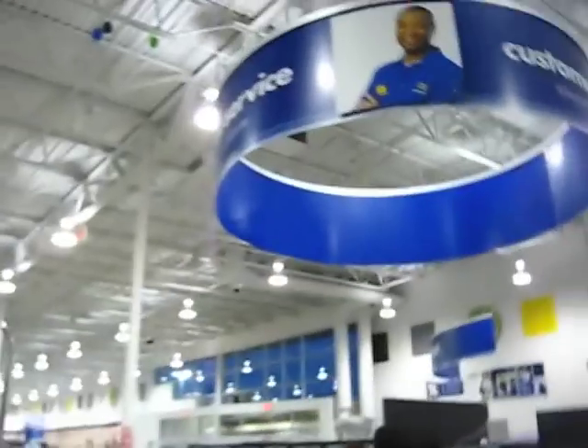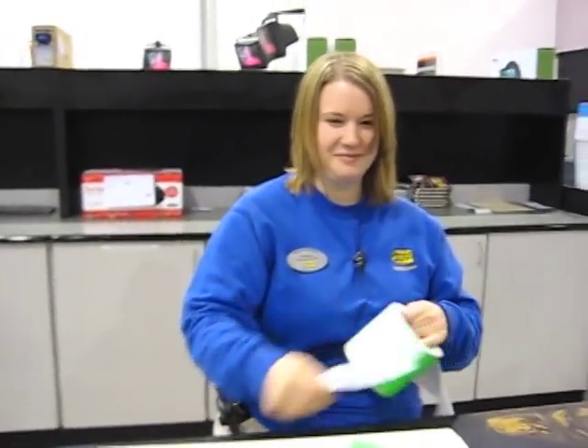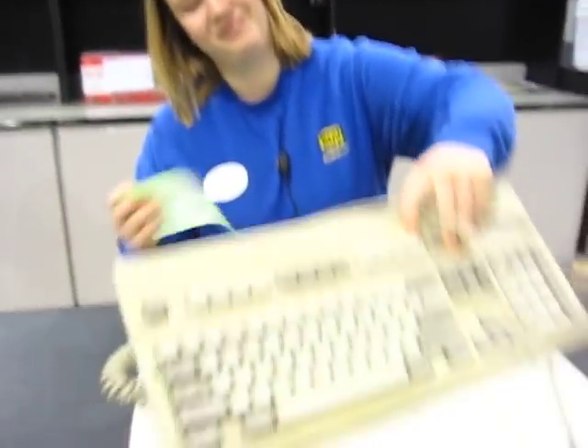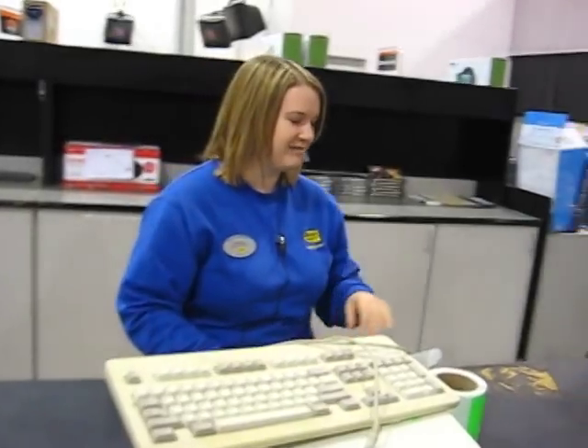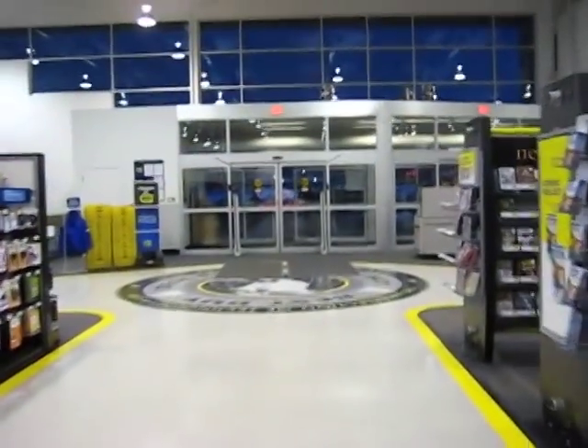I'm here at Best Buy at the customer service area. This is where they're doing the recycling, with friendly associate Ashley. I'm going to go get the monitor and bring it in too. And it was that easy — the drop-off was simple and straightforward. Thank you so much.